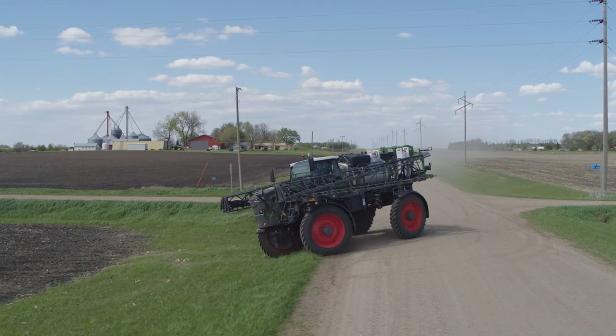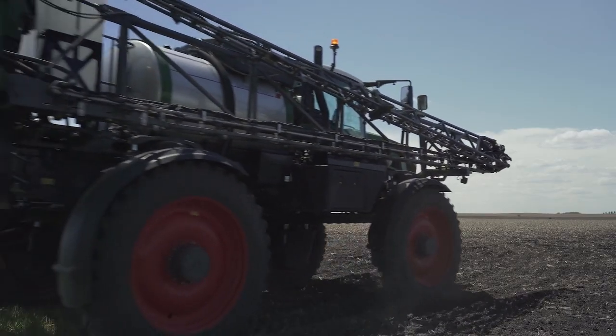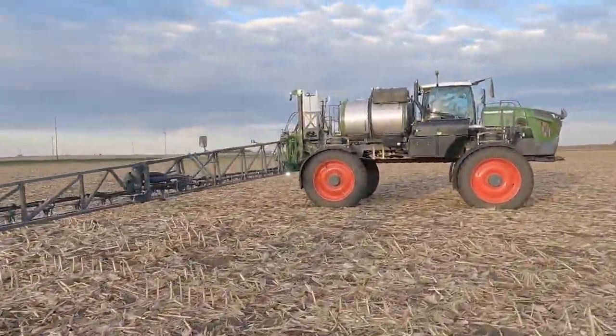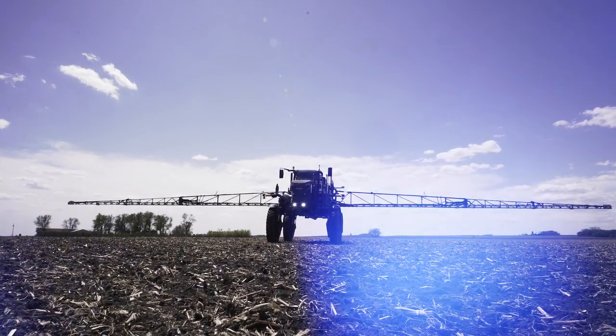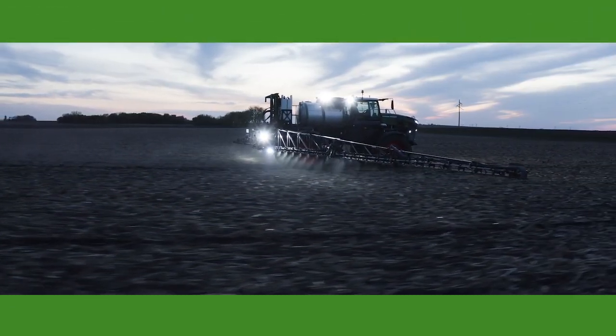The FENT Rogator is the first in the field providing burn-off preceding. In the field during seeding, weed control, disease control, pre-harvest, burn-down, and post-harvest burn-off. It's essentially the first piece of equipment in the field and the last one to leave, and that's why it needs to be reliable — and the FENT Rogator is reliable.